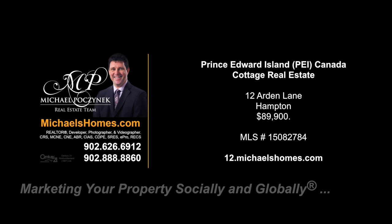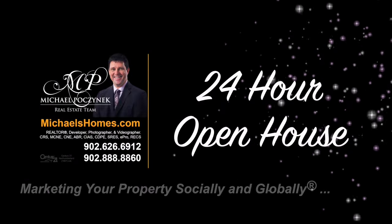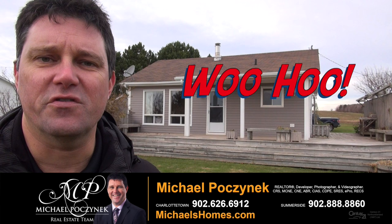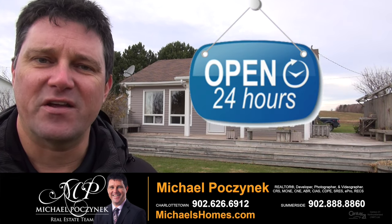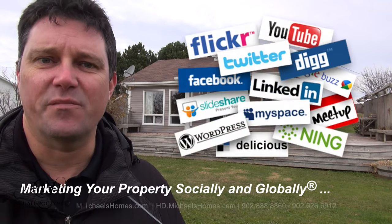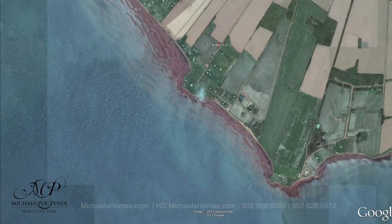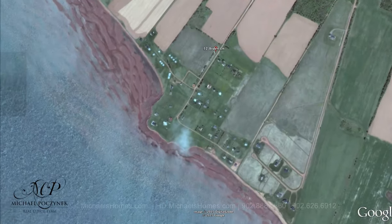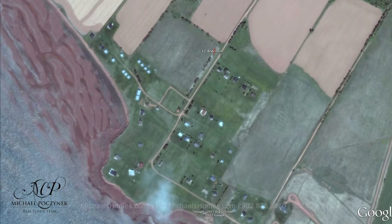Hello and welcome to Michael's Homes HD, Prince Edward Island's number one source for high definition real estate video. Hello and welcome to your new Prince Edward Island Waterview Cottage and my 24-hour open house. I'm Michael Posnick with Century 21 Northumberland, marketing your property socially and globally. Today we're looking at a brand new listing located at 12 Arden Lane here in Hampton. So without delay, let's go take a look.